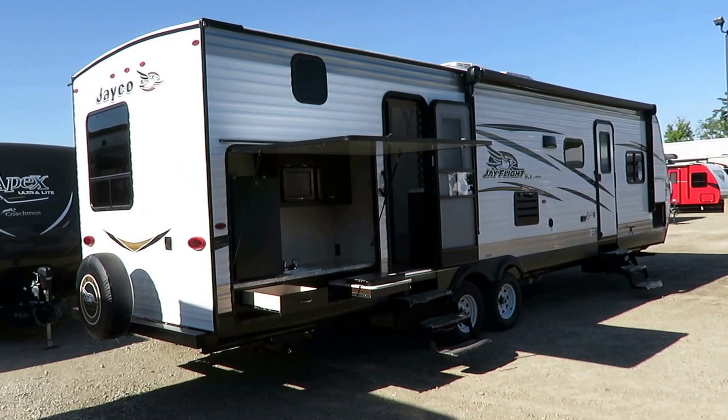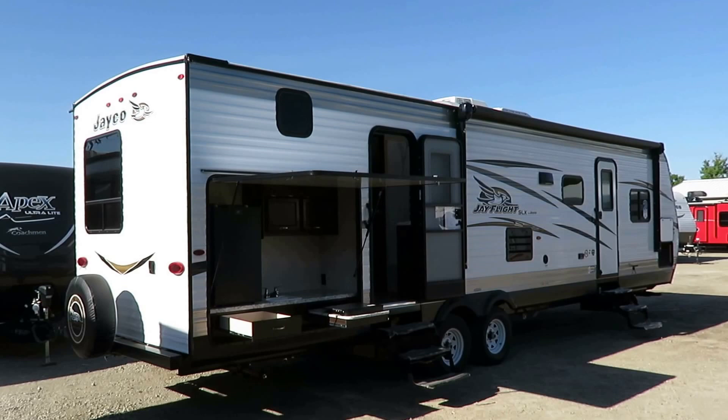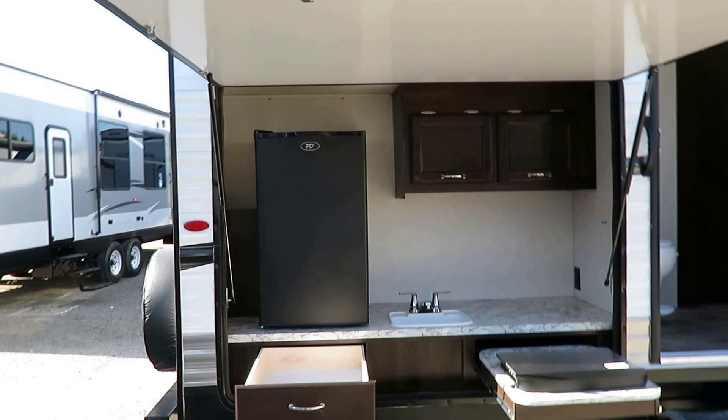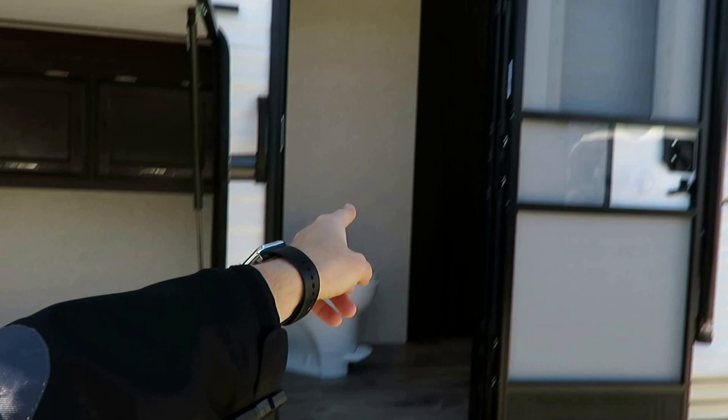This trailer gives you one of everything, though the offset is it's about 35 feet bumper to tongue, with a 32-foot box. That gives you a living room super slide, private front bedroom, direct-entry bathroom, and a full-size outside kitchen. You need a trailer this big to get all of those features. The roof acts as a rain cover — even a tall person can walk under it comfortably.